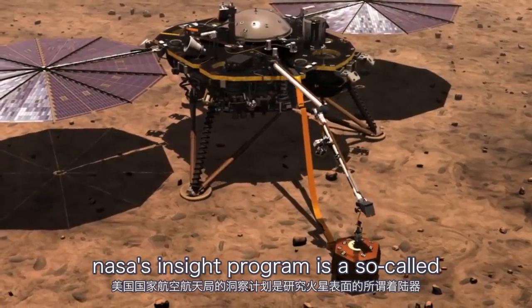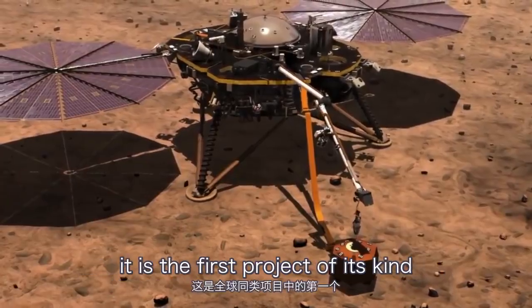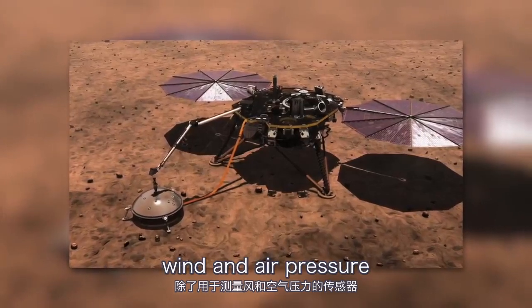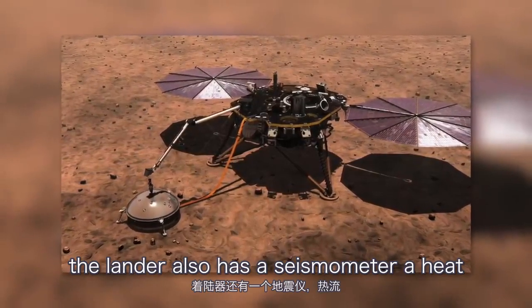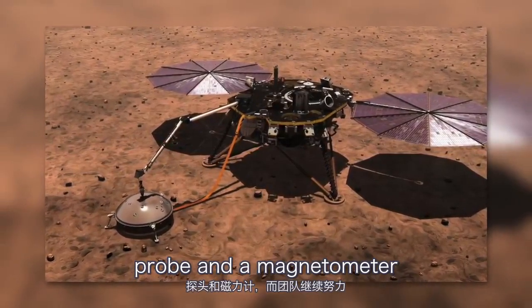NASA's InSight program is a so-called lander that studies the surface of Mars. It is the first project of its kind worldwide. In addition to sensors for measuring wind and air pressure, the lander also has a seismometer, a heat flow probe, and a magnetometer.